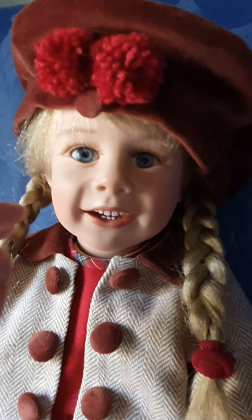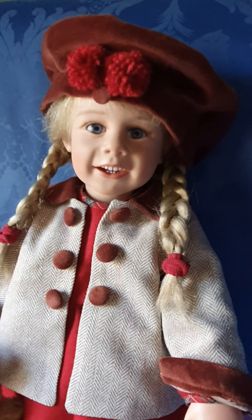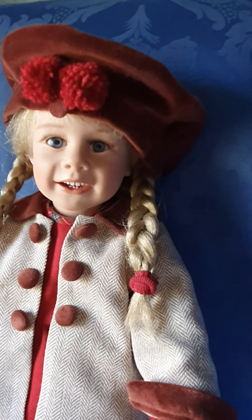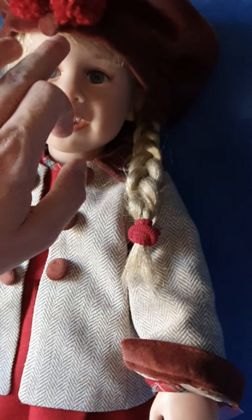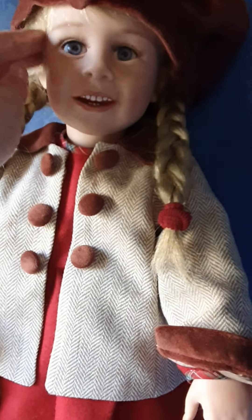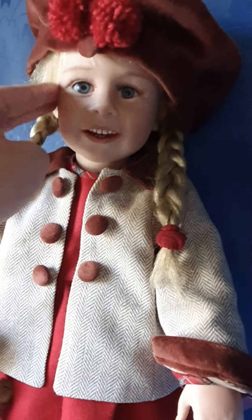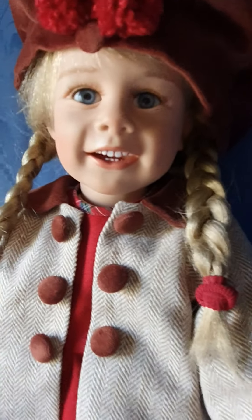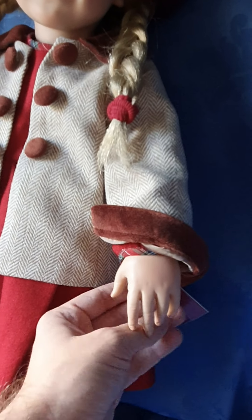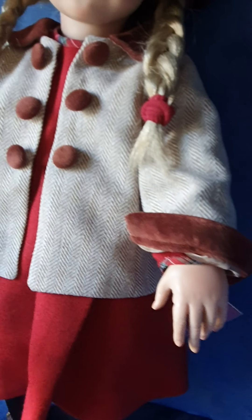Please forgive the background noise — there's construction going on outside right now and I can't do anything about it, but I hope it doesn't disturb you too much. She's got this shade of ashy blonde color that really suits her brows and eyes, and that's her smile up close — it's really, really cute. She also has this left hand and the other one as well.